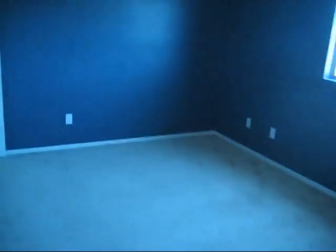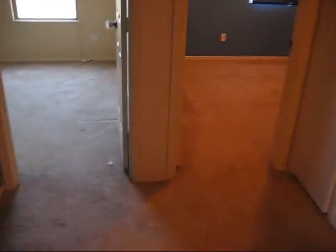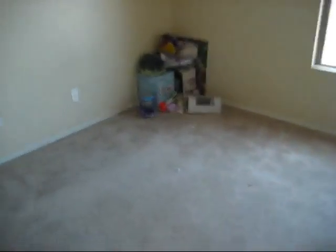Bedroom number four is another child's bedroom, again needing a color change on the paint, ceiling fan, and blind. It has a nice walk-in-style closet as opposed to sliding doors — really good size for a kid's bedroom. Bedroom five is a little bit smaller child's bedroom, probably a standard 10x10 that we normally see. Needs a color change, a missing ceiling fan, and there is some sort of a blind here. Another nice walk-in closet here.